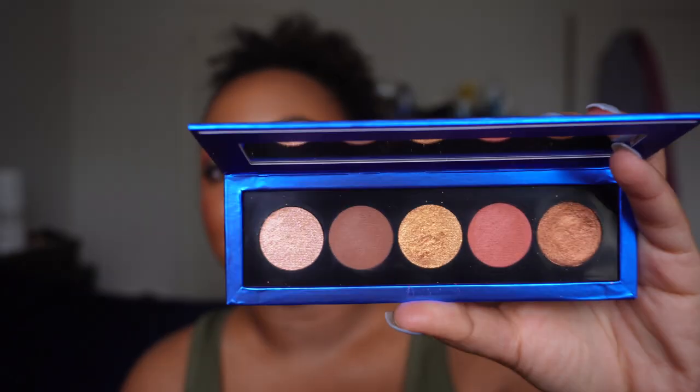Coming in at number nine — and this will surprise you — it has to be the Golden One by Pat McGrath. Y'all know I love me some Patricia. Auntie Pat will forever be queen Auntie Pat in my mind. The brand has done some stuff, but overall her quality is always phenomenal.